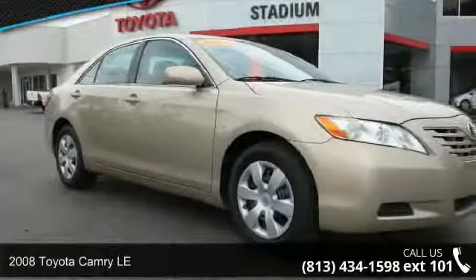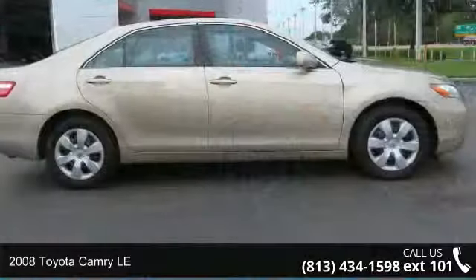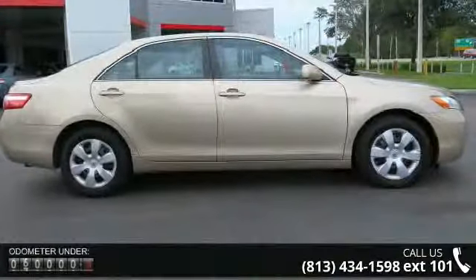Arrive in style with this 2008 Toyota Camry LE. If you are looking for an automobile with great features, look no further.